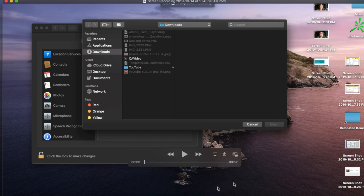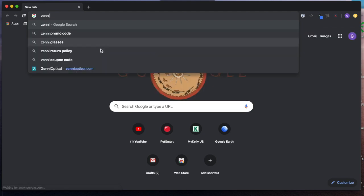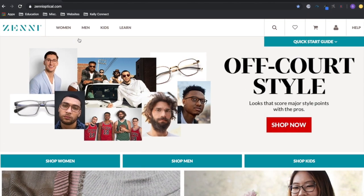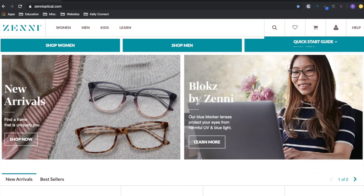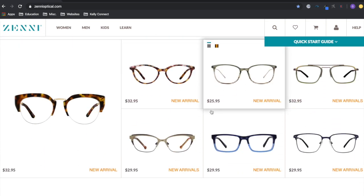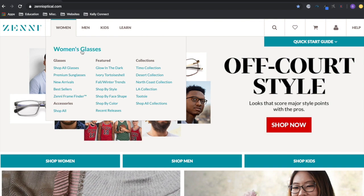Let me pull up my screen and show you how I do it. We're going to go to a website called Zenni Optical. Zenni has a bunch of glasses — it's a pretty popular website and they have super affordable glasses. They have a lot of different promos, styles, and options, so pretty much any style you're thinking about, they have it.